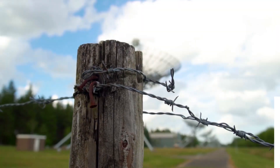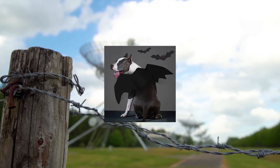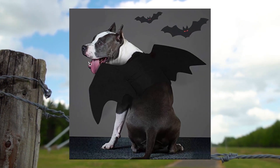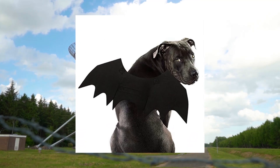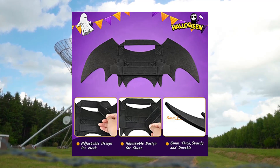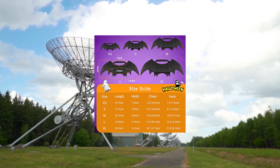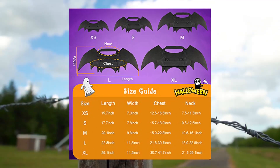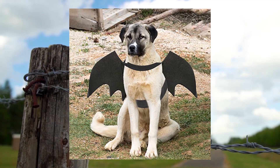Ripe It dog bat costume — Halloween pet costume bat wings cosplay, size L. Cool bat wings design: the mysterious bat wings are an excellent cosplay accessory. When your pet wears this bat wings costume, they will become cool and mysterious and attract more attention. The bat wings bring endless fun to your pet and you at the Halloween party.